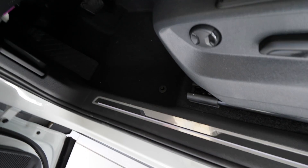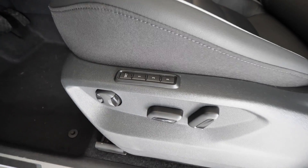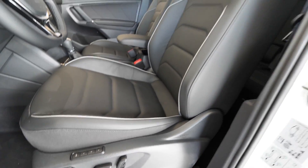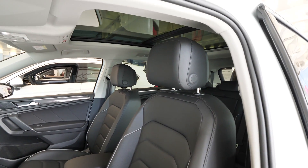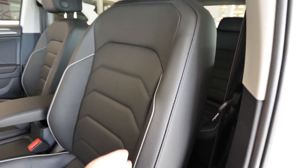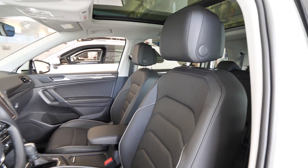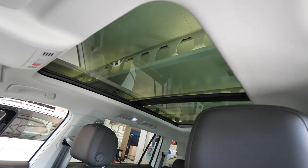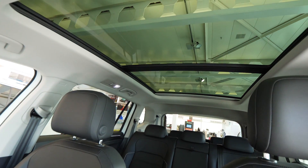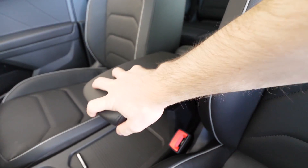We have electric seat adjustment with memory buttons on the side to save your seat position. The seats are great — very comfortable with side bolsters, full leather. Even for long trips they are soft and perfect. There's also a beautiful panoramic glass roof that covers almost the entire roof, which is one of the most beautiful I've seen.